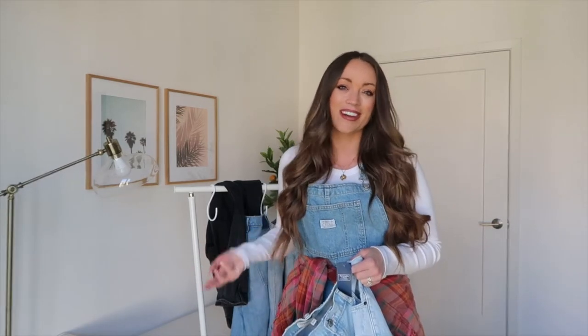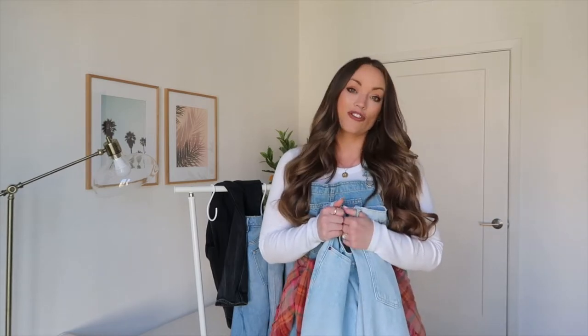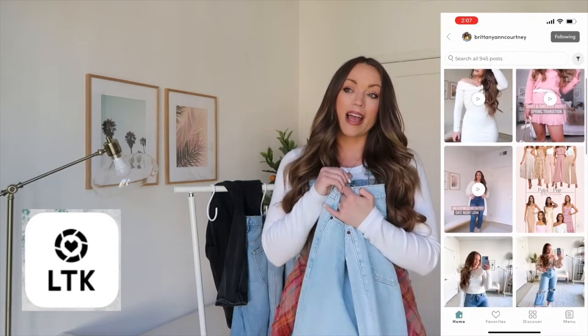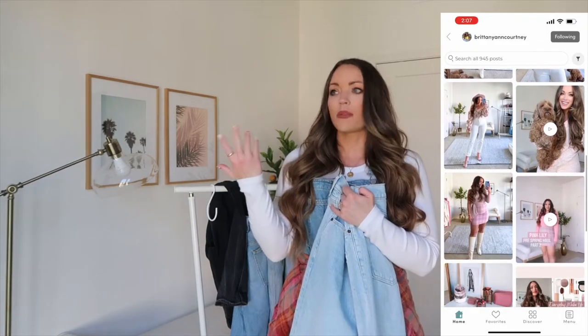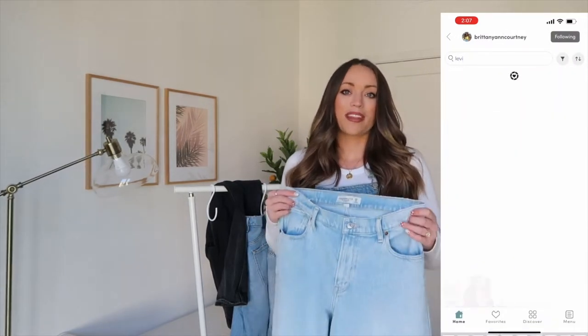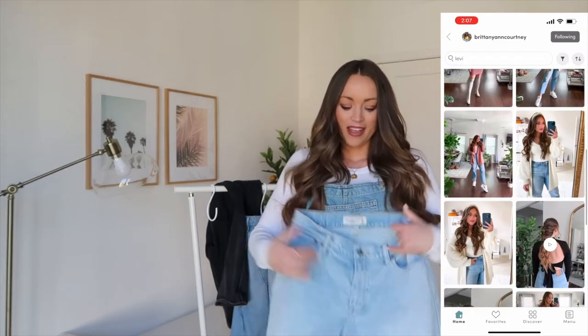My measurements are down below in the description box — everything I'm sharing will be linked down below. If you're new here, welcome! My name is Britney. I create fashion hauls here on YouTube every single Sunday, and I'm trying to share on Wednesdays as well. I'd love it if you hit the subscribe button and follow me on the LikeToKnow.it app — it's a free app where I share five to six images a day, including when things go on sale.